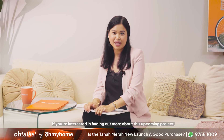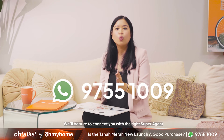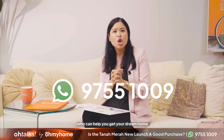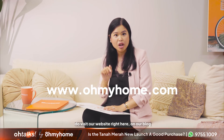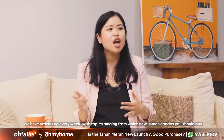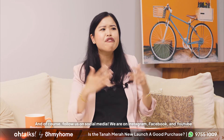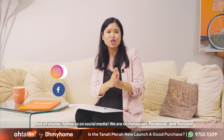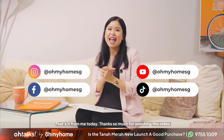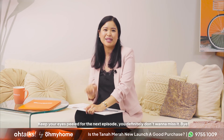If you're interested in finding out more about this upcoming project, don't hesitate to WhatsApp us to ask any questions. We'll be sure to connect you with the right superagent who can help you get your dream home. For more property insights, updates, and guides, do visit our website and blog — we have articles up every week with topics ranging from which new launch condos you should buy to more in-depth analysis on market movement. Follow us on Instagram, Facebook, and YouTube. That's it for me today. Thanks so much for watching, and keep your eyes peeled for the next episode. Bye!